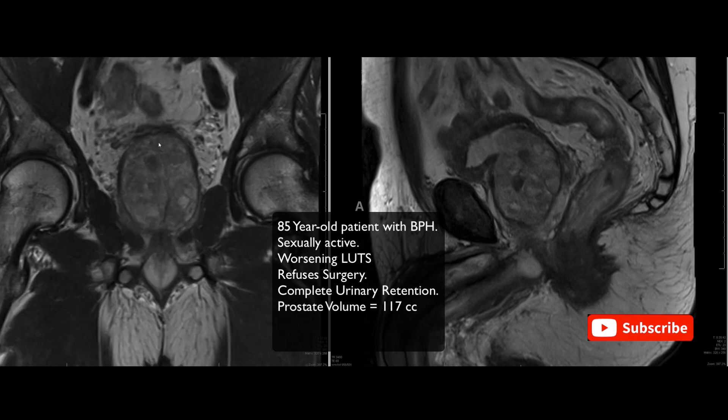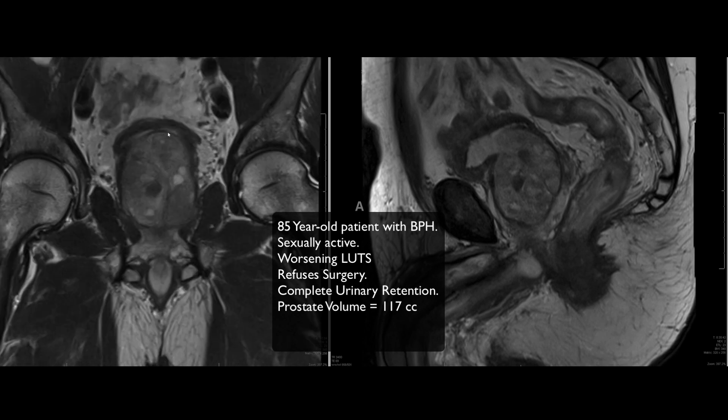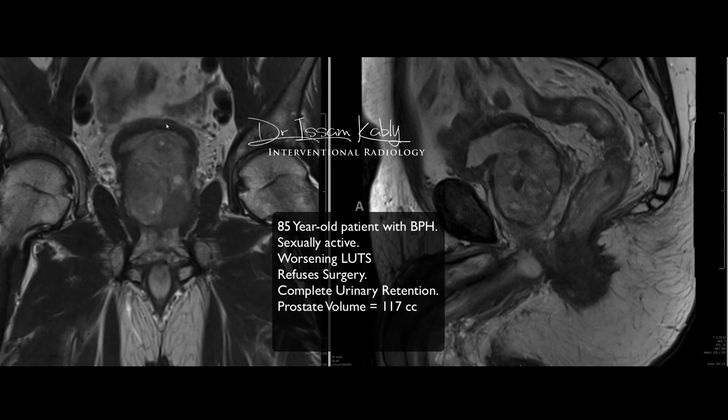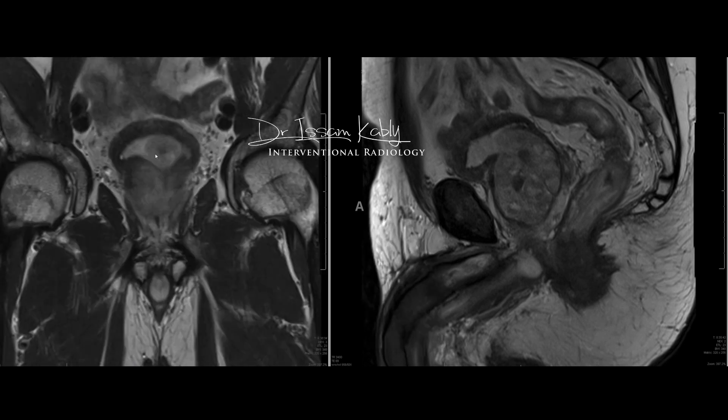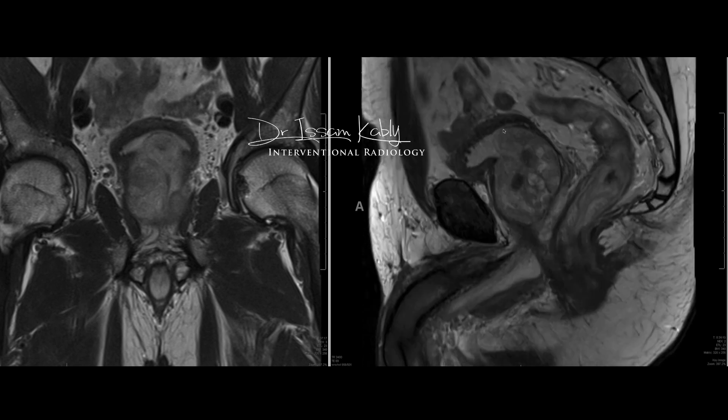The MRI showed a prominent medial lobe of the prostate that I'm contouring here on the coronal view. You can see it's quite heterogeneous with some nodules — all of these are benign. There's also a large protrusion inside the bladder lumen pushing the inferior part of the bladder inward. On the sagittal view, you can clearly see this intraprostatic protrusion, which blocks the outflow of the bladder, making it impossible for the patient to urinate.